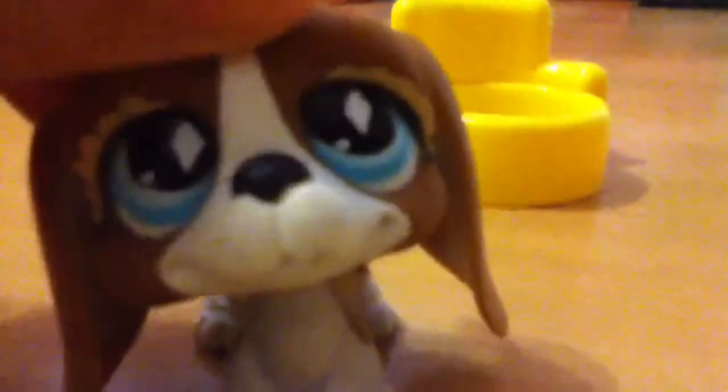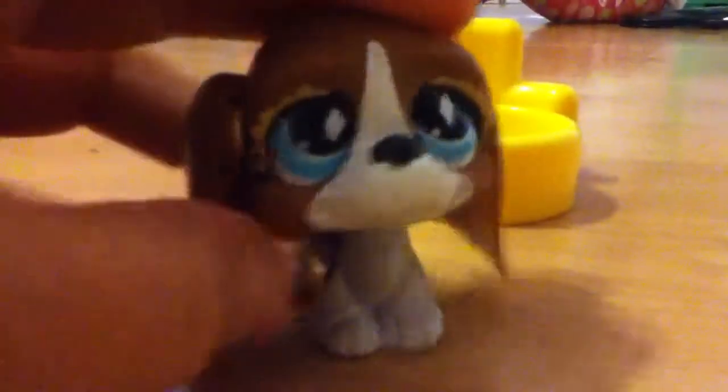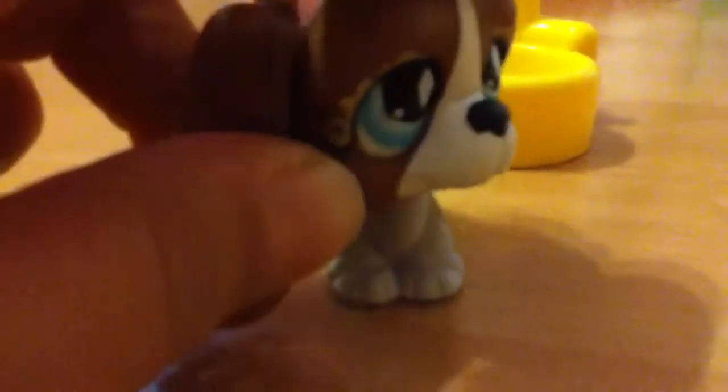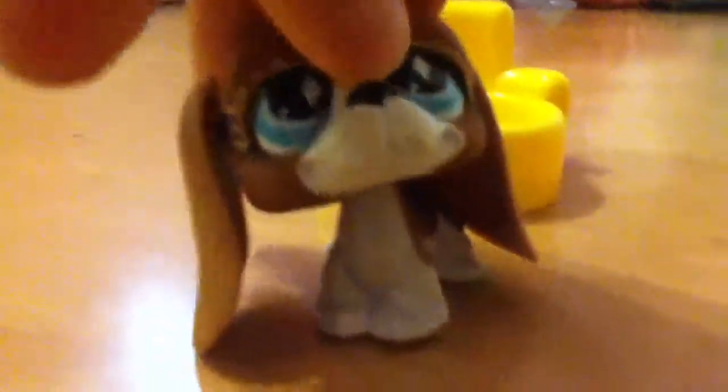The second one I ever got was this one. I don't know what kind of little Pet Drop it is. It's kind of worn off. I don't like the lips. This isn't my favorite little Pet Drop, but I like it a lot. I probably use it in videos about my teen life.